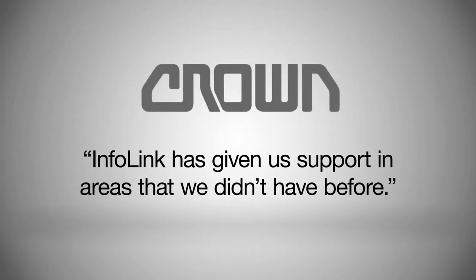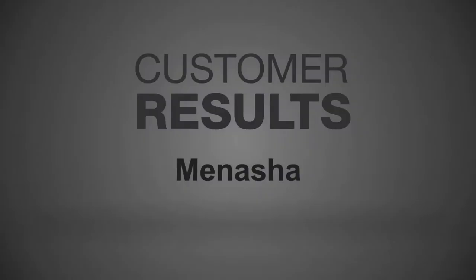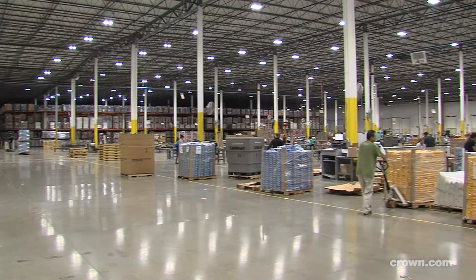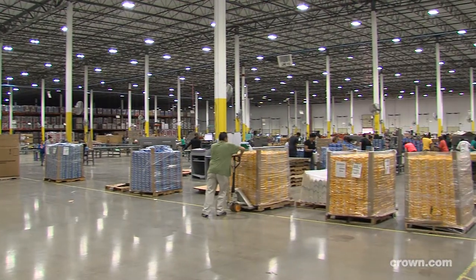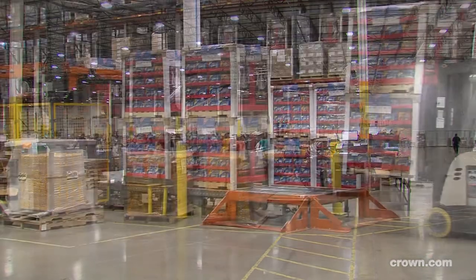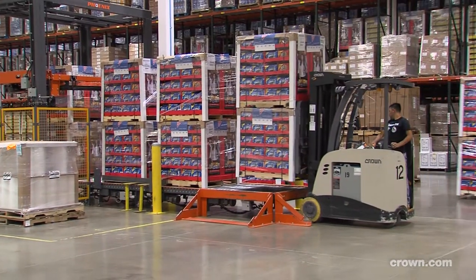Infolink has given us support in areas that we didn't have before. I'm Michael Santusi, Operations Engineering Manager at the Minooka site. We are a co-packer, an external manufacturer for large CPG companies. We have a total of four facilities nationwide — East Coast, West Coast, and two in the Midwest. At this location, we primarily focus on POP displays and any kind of end load cartoning.